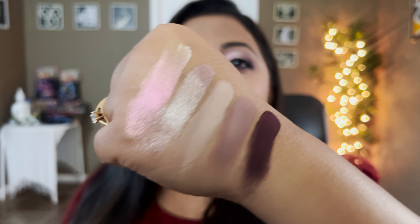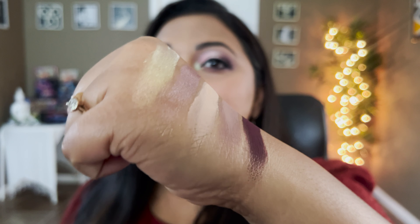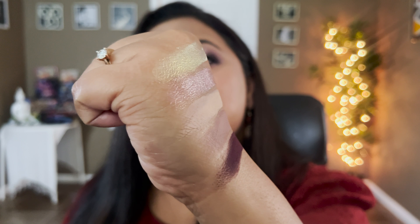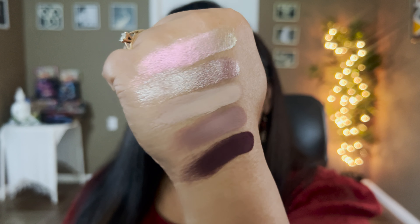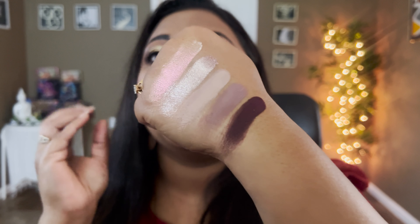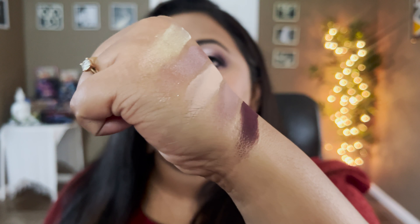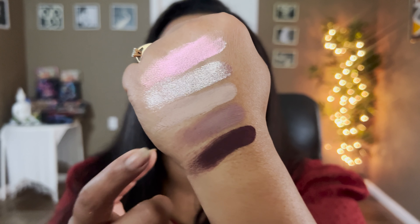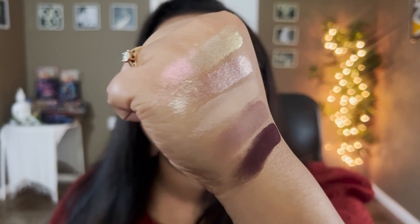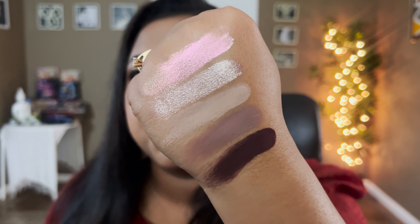A Natasha Denona palette is like $69 — this is $64 and you get 20 shades, such beautiful shades. If you compare Natasha Denona with this, I will choose Glam Natrix any day. It's so glam with special shades, but you also get those iridescent, glam-but-elegant finishes. I love it absolutely.